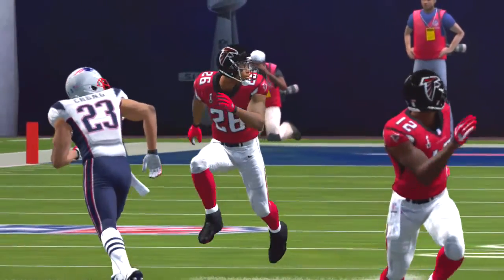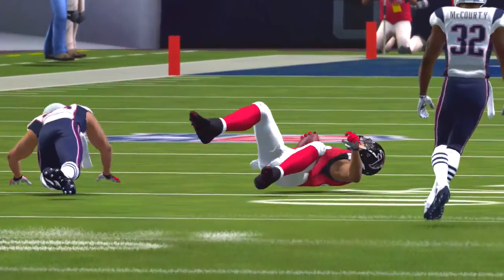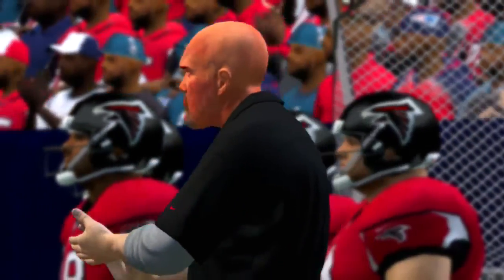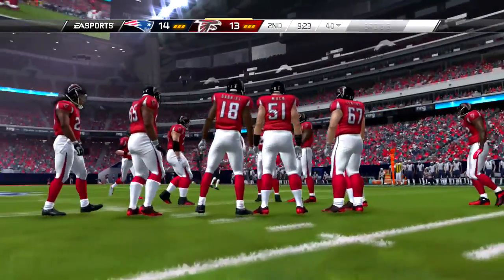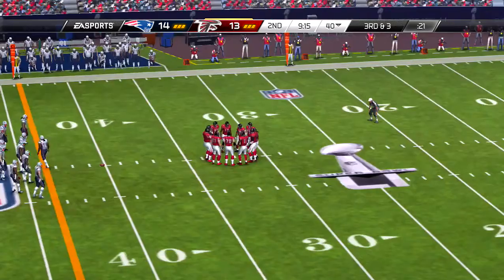First down and ten now for the offensive group. Left side throw, and he brings it in, and then he'll step out of bounds. They tried the corner route there, Charles, and it works to perfection. That's hard on the defensive back — if you get any fake or move to the inside, you have to respect it, and then the receiver breaks back to the sideline.